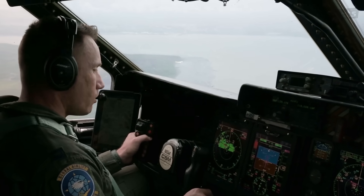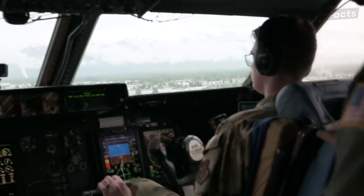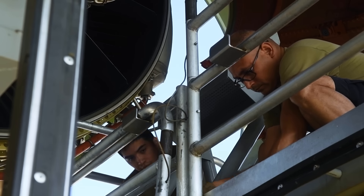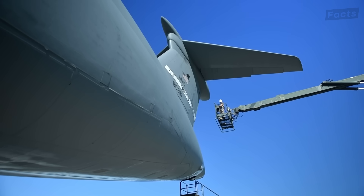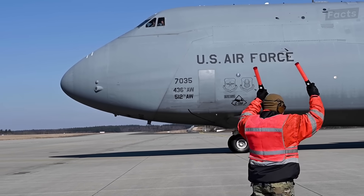Pilots are trained to reduce the angle of attack and increase thrust to regain lift and control, and they fortunately have mighty engines to do it with. Thanks to these attributes and regular maintenance, the C5's tail is safe and improves its ability to do what it does best — move heavy stuff anywhere in the world.